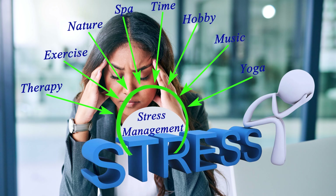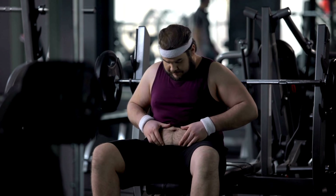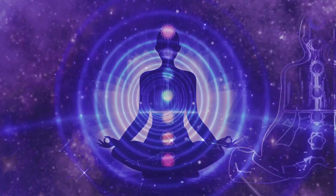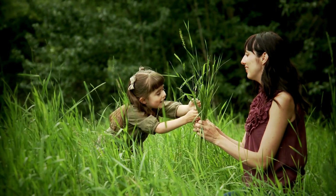8. Manage stress. Chronic stress can contribute to weight gain and make it harder to lose fat. Practice stress reduction techniques such as meditation, deep breathing exercises, yoga, or spending time in nature.